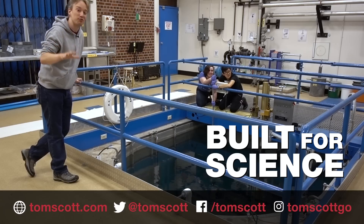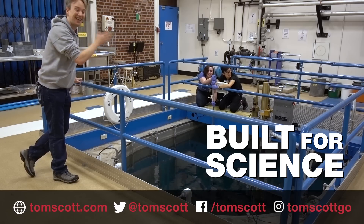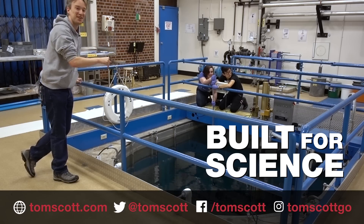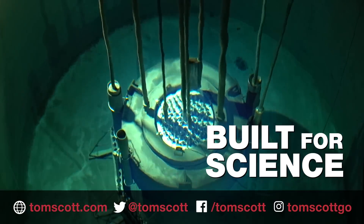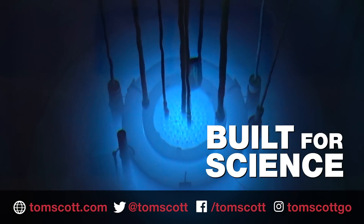Thanks go to everyone at the Reed Research Reactor, especially Val and Carrie who put the camera into it. Links about Reed College and the reactor are in the description. And seeing Cherenkov radiation in person for the first time — it's amazing.